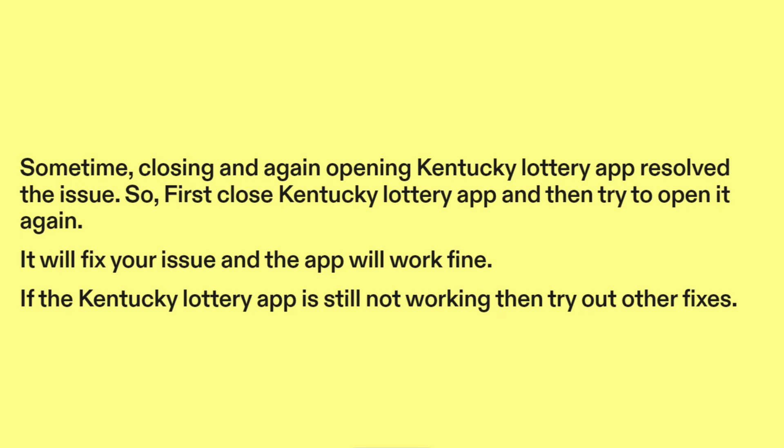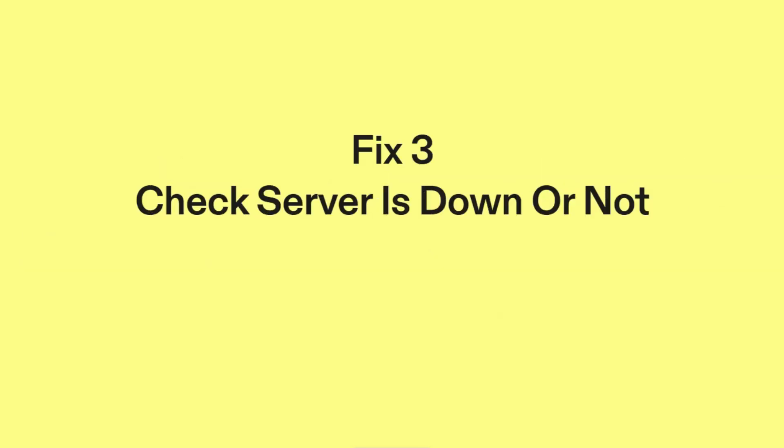If the Kentucky Lottery app is still not working, then try out other fixes. Fix three: check if the server is down or not.